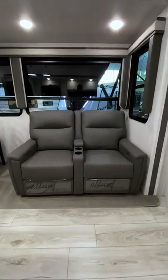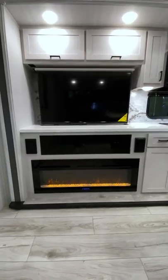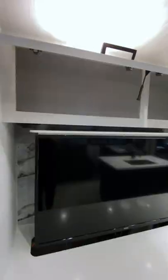The living room offers electric recliners placed directly across from the fireplace and televator, as well as dining for four and additional storage.